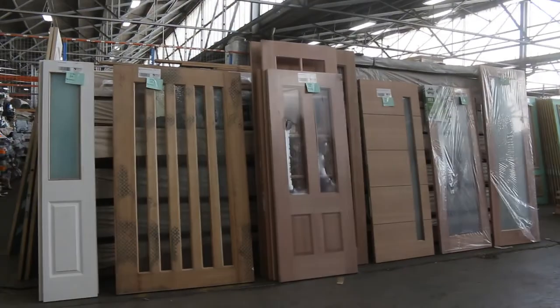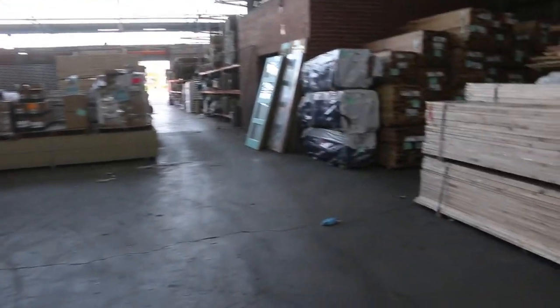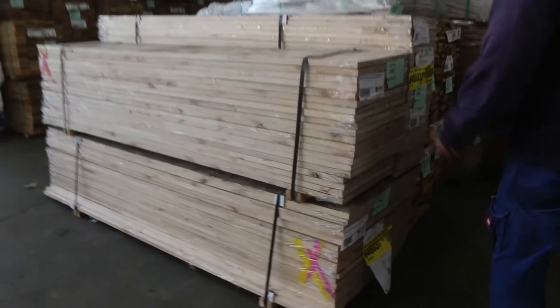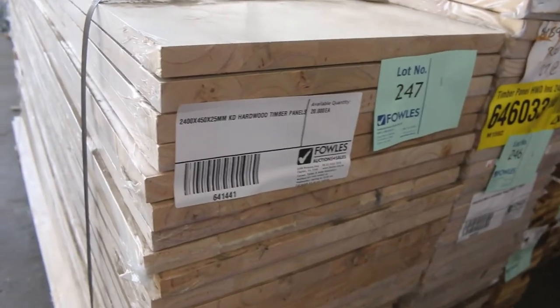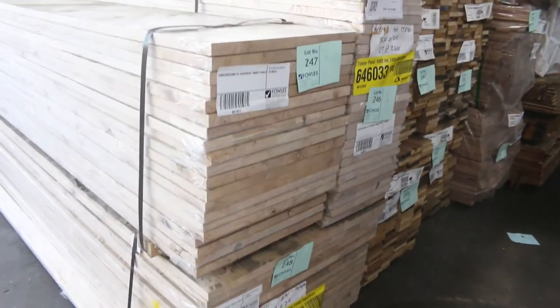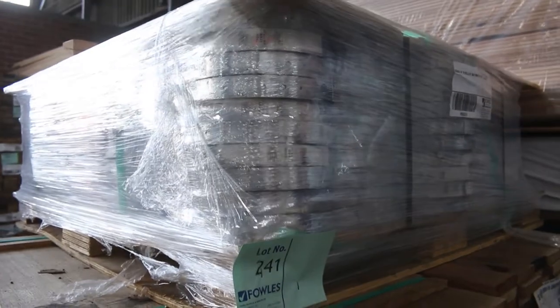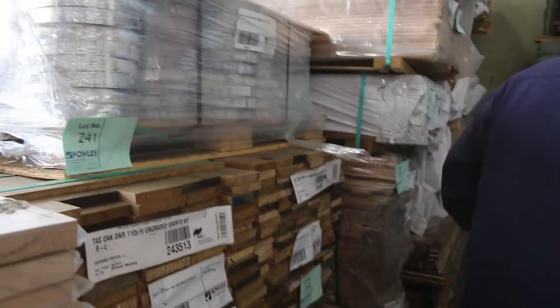As you can see, a great selection of doors tomorrow — all sorts of shapes and sizes. Over here we've got a few packs of the hardwood timber panels: some 2400 x 450s, 2400 x 300 and 2400 x 750s there. A whole pallet of hoop iron — 30 metre rolls, 25 bundles of 10. So a lot of that.